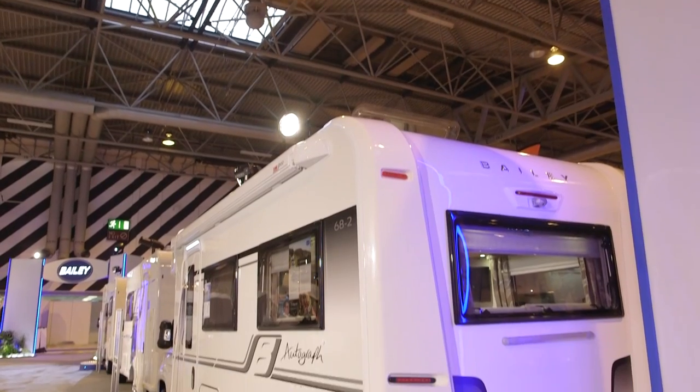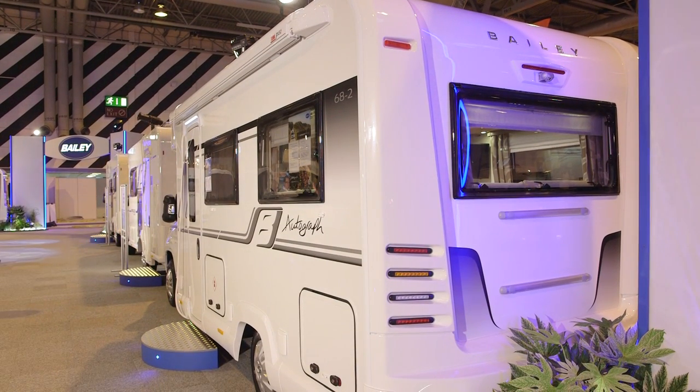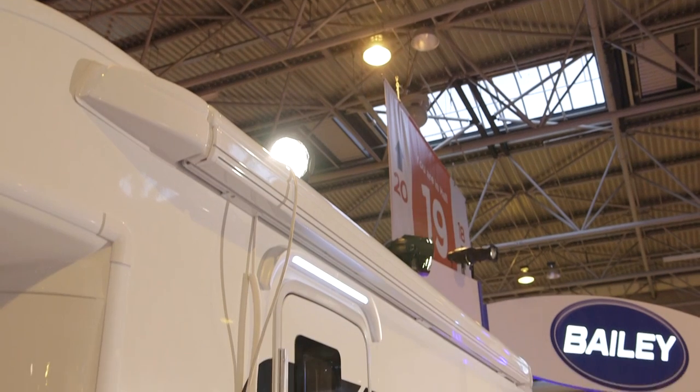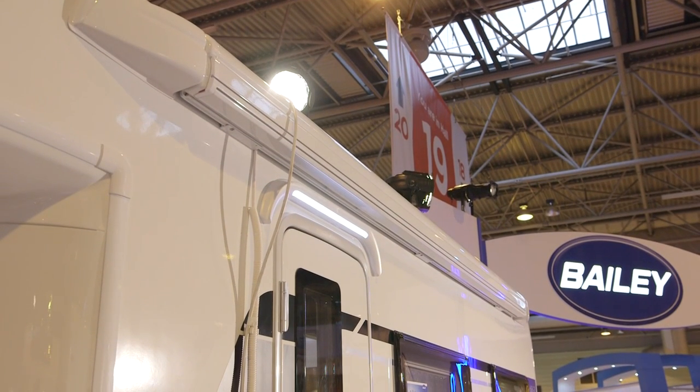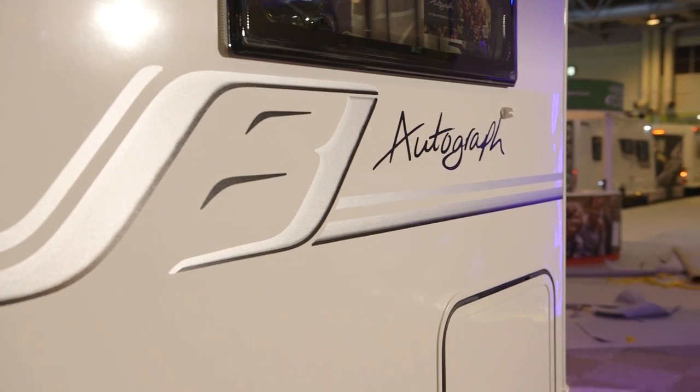The new range has a very pleasing exterior look — a back panel that wouldn't look out of place on an expensive German import, brilliant white sidewalls and cabs, and green and silver colourways for the decals. These vans are based on the Alco AMC ultra-low chassis, so road holding is very good indeed, and you don't need an entrance step to get into the van.